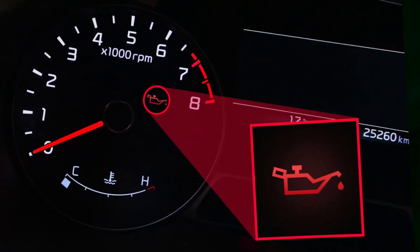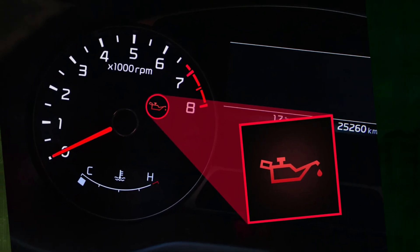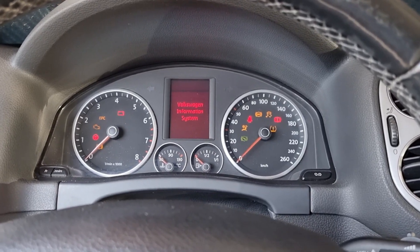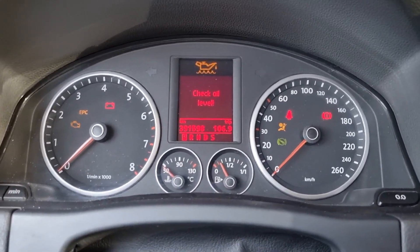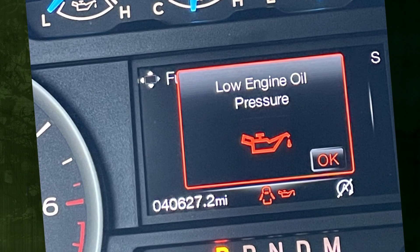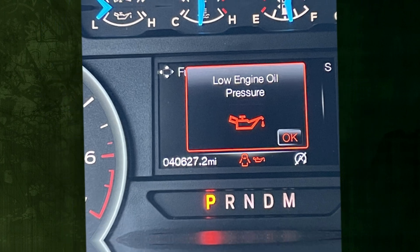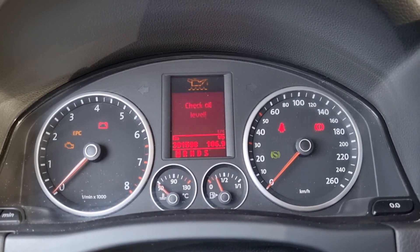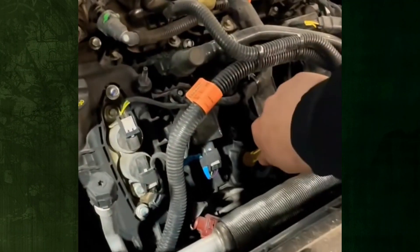After an oil change, an illuminated oil light is cause for concern. You must realize that the light does not indicate the oil level; rather, it indicates the oil pressure. This is bad for a number of reasons if it occurs. Low pressure, similar to an oil pressure low stop engine sign, indicates that the engine's important joints and friction surfaces are not adequately lubricated, which will cause major damage. Even so, there might be something that sets off an oil pressure light after an oil change.